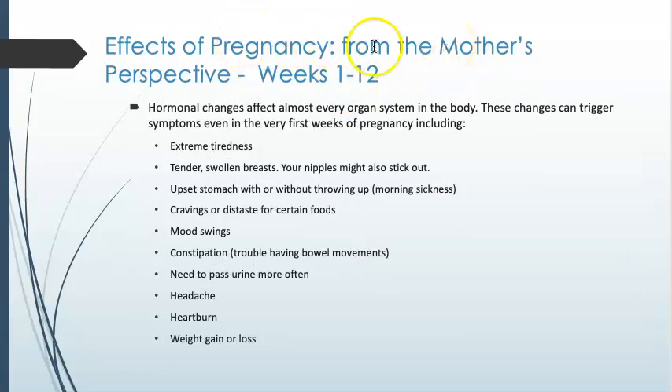As far as the effects of pregnancy from the mother's perspective — because your body is going through changes, but the way you perceive it as a human is very different — during weeks 1 through 12, what she's perceiving is extreme tiredness, swollen breasts, upset stomach, certain cravings, mood swings, constipation, need to pee more, headache, heartburn, and maybe some slight weight gain.